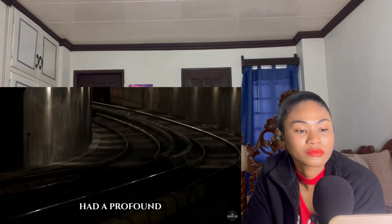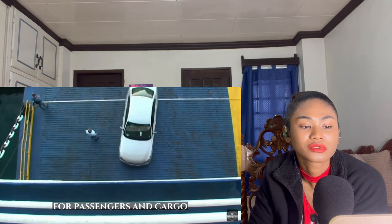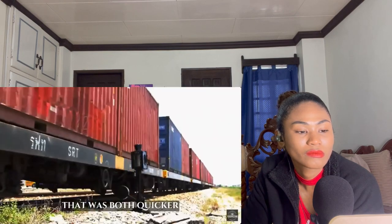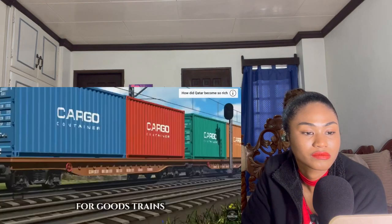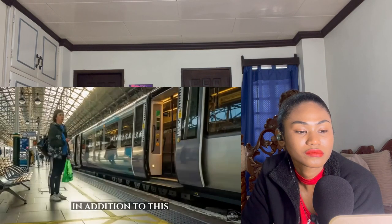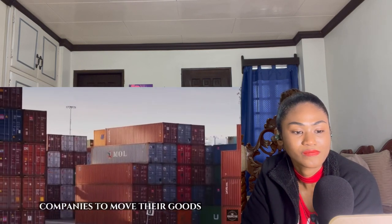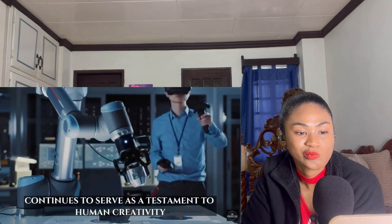The completion of the tunnel had a profound impact on travel and business across the Channel. Before the tunnel was built, the majority of transportation for passengers and cargo relied on ferries, which were frequently delayed by adverse weather and had limited carrying capacity. With the opening of this quicker and more dependable route, travel time between the two nations was cut to less than two hours for goods trains and approximately 35 minutes for passenger trains. The tunnel was also instrumental in developing a thriving economic link between the UK and Europe, making it simpler and more cost-effective for companies to move goods.